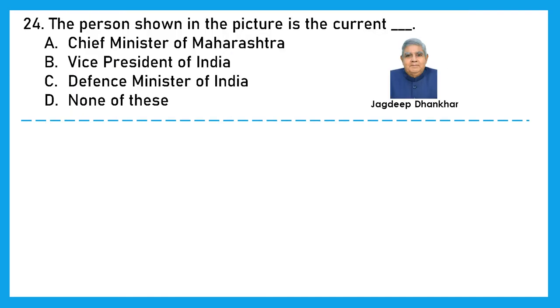Question 24: The person shown in the picture — who is this? He is Jagdeep Dhankhar. He is the Vice President of India. Option B is the right answer.